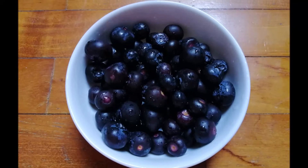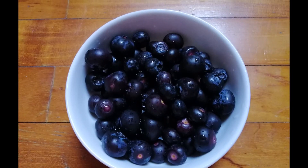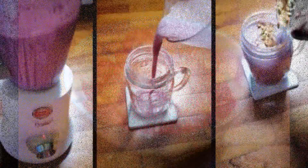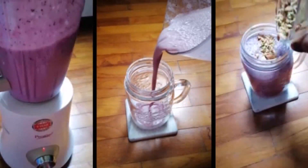Hello friends, welcome back. As we all know, berries are the king of antioxidant foods. They are high in potassium and vitamin C, making them the top choice of doctors and nutritionists.